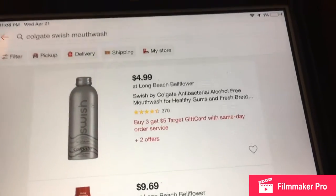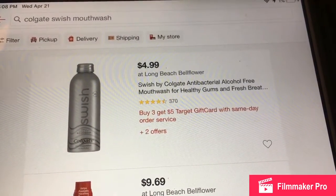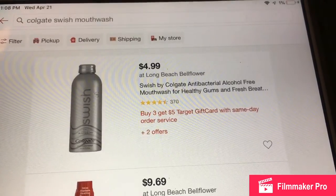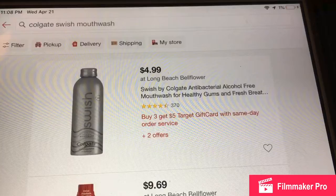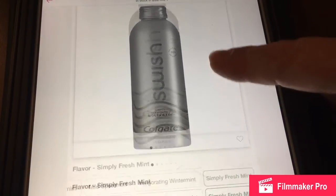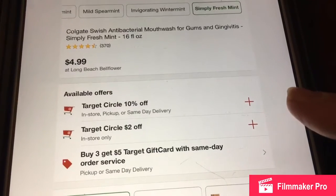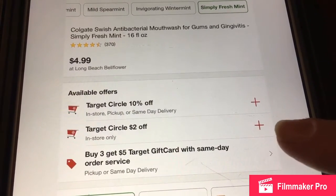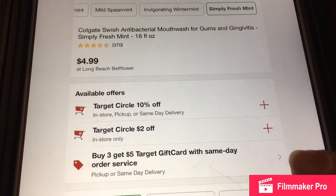Next up is the Swish Colgate mouthwash. It's part of the buy three items get the $5 gift card. This one has 10% off, $2 off, and it's part of the buy three get the $5 gift card deal.